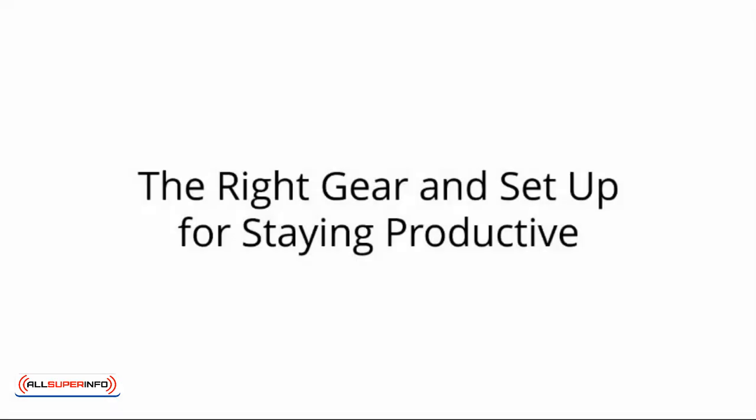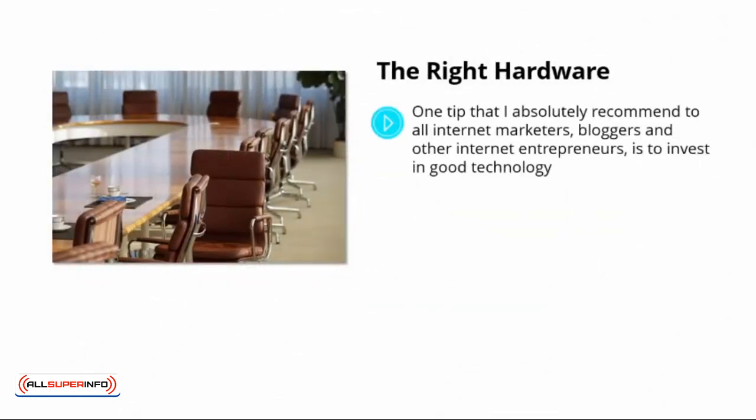The right gear and setup for staying productive. Looking after your health is important, but you can also see considerable boosts in your happiness and productivity by looking at your tech and setup. The right hardware: one tip that I absolutely recommend to all internet marketers, bloggers, and other internet entrepreneurs is to invest in good technology.